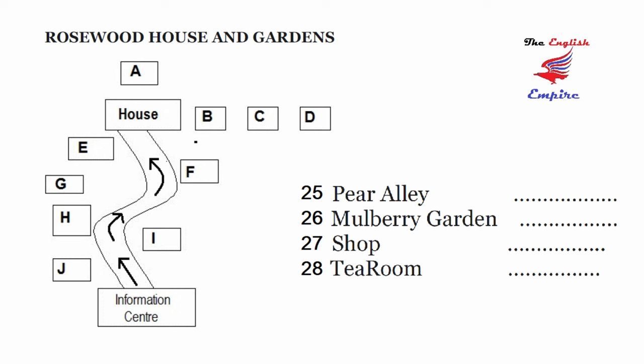Please look at the map of the house and gardens. We're here at the information centre. Follow the path marked with the arrow, and the first area you come to is the orchard on your left. As you go further down the path, there's the kitchen garden on the right. And as you go round the first sharp corner, you will find to your left an area where different types of pear tree have been planted, as well as some lovely flowers. This is known as Pear Alley, designed by George himself.